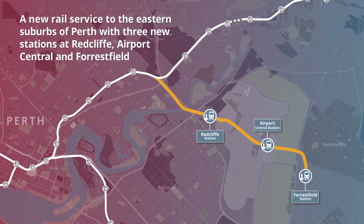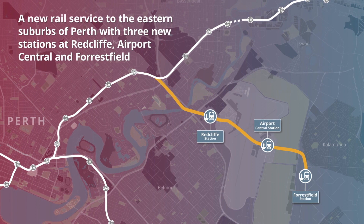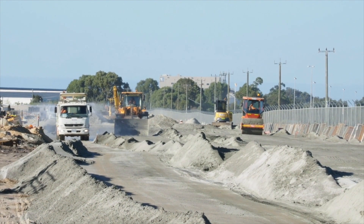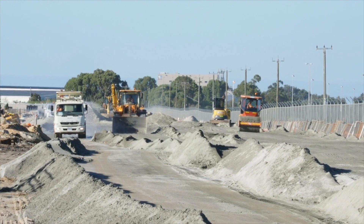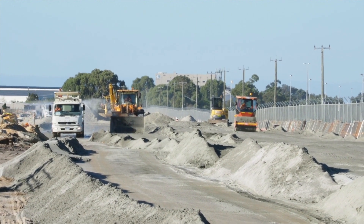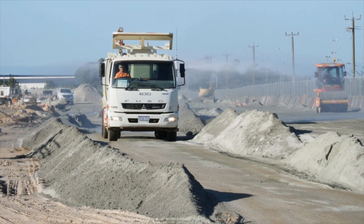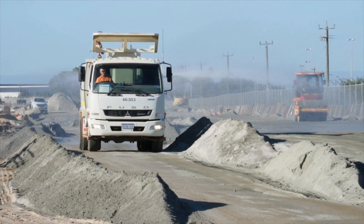The line will spur off the existing Midland Line near Bayswater Station and run to Forestfield through twin bored tunnels. Work started in 2016 with the establishment of the major sites at Forestfield, where the tunnelling would start and the plant and equipment would support the tunnelling activities.